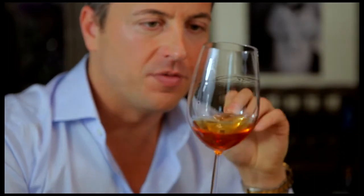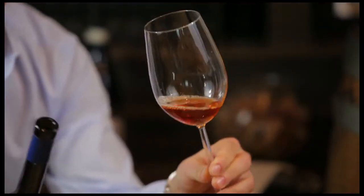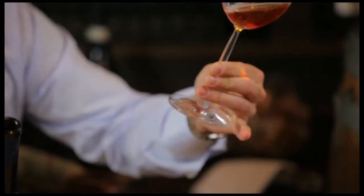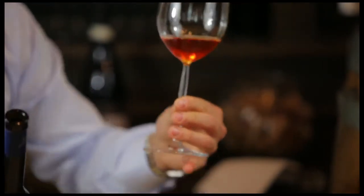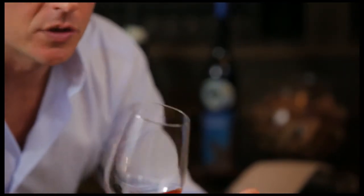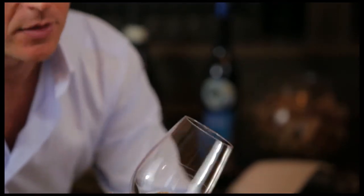This wine, if it's properly made, is going to speak about the land. If I didn't know I was pouring a Sciacchetrà, looking at something like that, I would think something is wrong. This wine is made in a very unique way. It is a blend — what we call vinaggio, uvaggio. So it's not a blend of wine, it's a blend of grape.